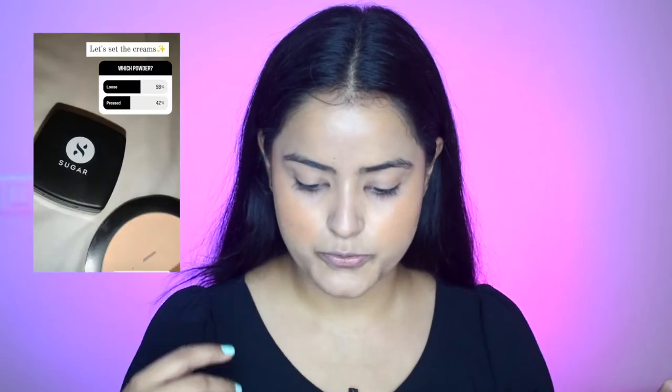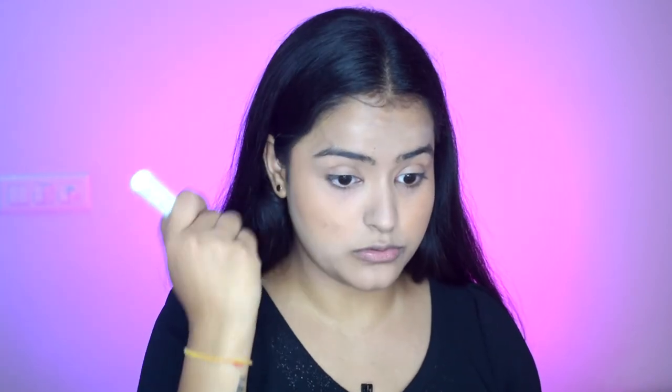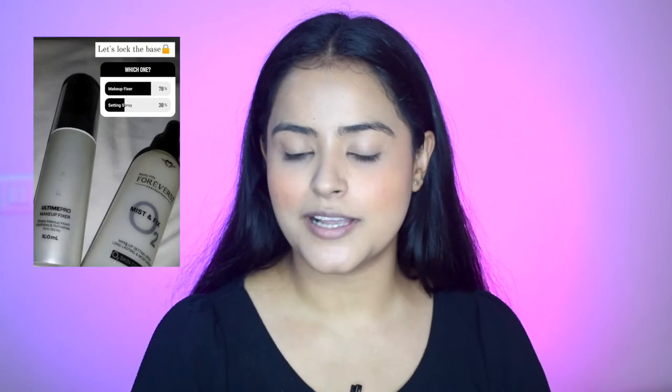To set everything, you chose loose powder over pressed powder — I'm glad because I find compact powders make my base more cakey, so I stick to loose powders. After setting my face, I noticed the blush was gone so I topped up with a peach powder blush. For finishing, you said to ditch setting spray and use a makeup fixer instead, so I'm applying the makeup fixer to lock everything perfectly in place.